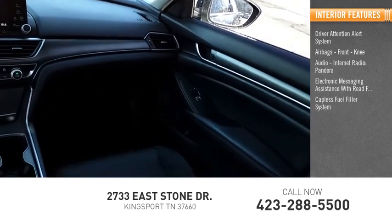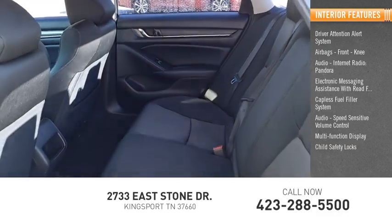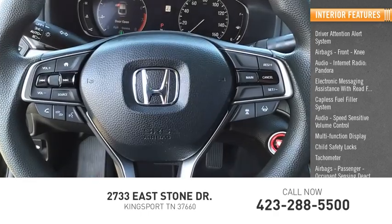Additional features include a capless fuel filler system, speed sensitive volume control, multi-function display, child safety locks, tachometer, passenger airbags, and occupant sensing deactivation.